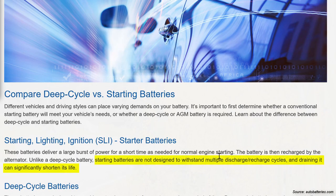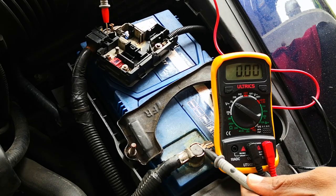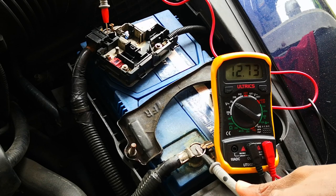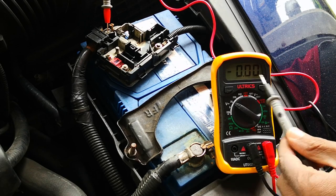Another flaw of starter batteries is that their state of health decreases each time they are deeply discharged. On the other hand, deep cycle batteries — for example, AGM batteries — are designed to withstand multiple deep discharges. The kind of battery you have definitely plays a role in longevity. Some of it is also down to charging system design. Not all cars are designed to use deep cycle batteries.